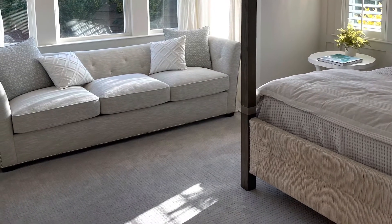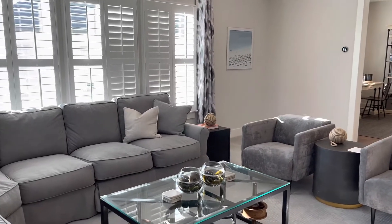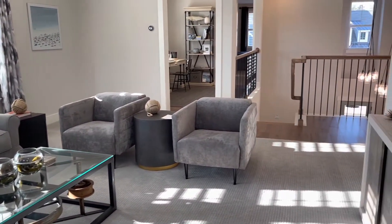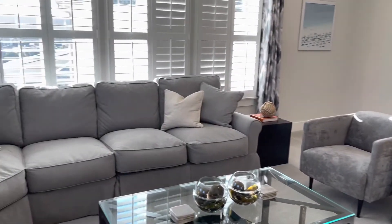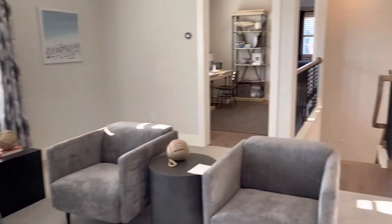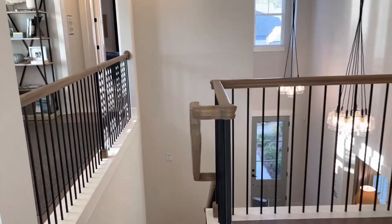Now we are upstairs in the den or entertainment room — this can be a play area, a game section, whatever you'd like it to be. Now we're going downstairs.